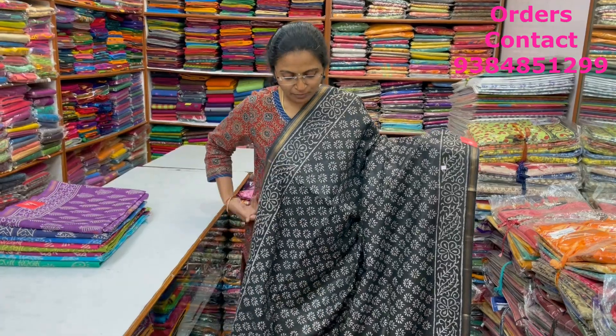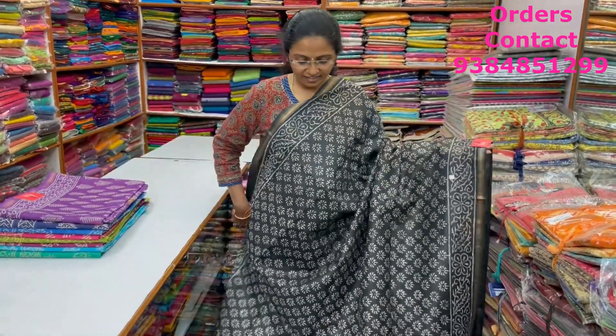Please do subscribe to our channel and click on the bell icon to get regular notifications. Today we have a classy office wear collection with different materials — linen silks especially, with block print in different styles. Take a screenshot and WhatsApp us. Come on, let's start seeing the sarees!